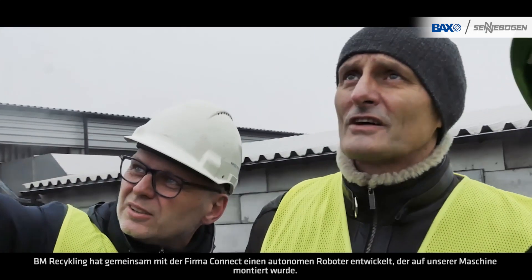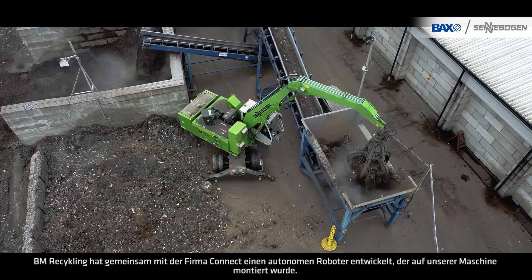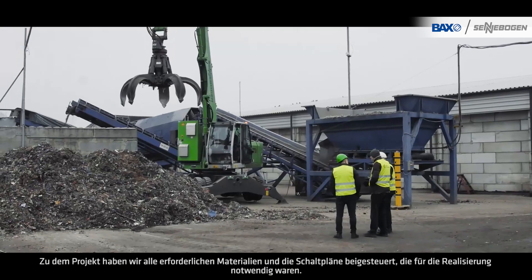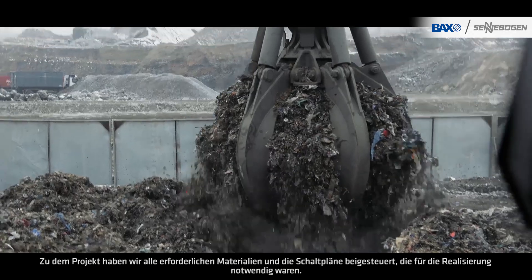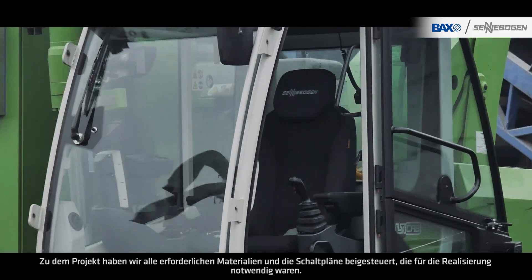Together with the company CONNECT, BM Recycling developed an autonomous robot that was mounted on our machine. To the project, we contributed all the necessary materials and the electrical circuit diagrams that were required for the realization.